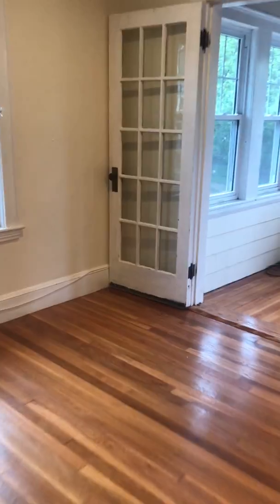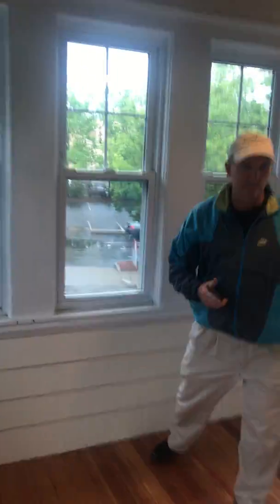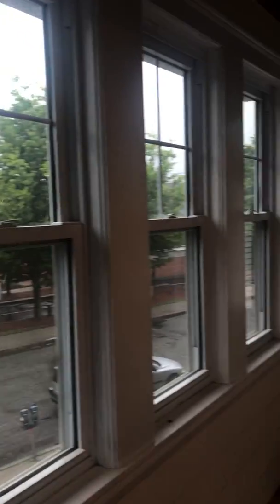Just to let you know, it's pouring out today so it's not as bright as it would be — it's just very dark out. To my right, off the living room, is a great office area. And off the end of the living room is a really pretty three-season porch.